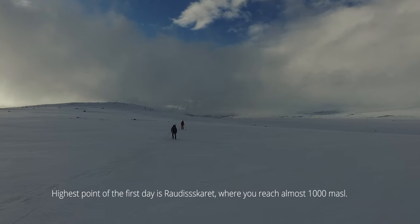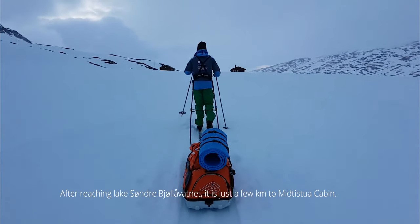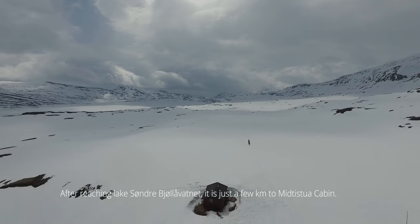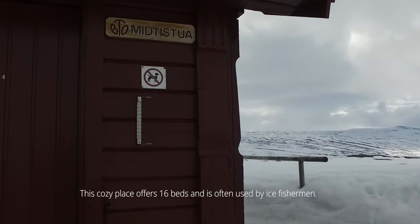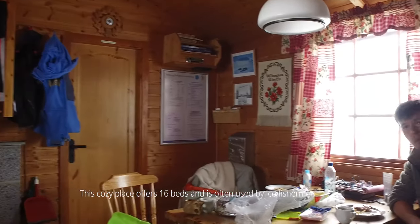The highest point of the first day is Raudiskare, where you reach almost 1000 meters. After reaching lake Sondre Byolovatne, it is just a few kilometers to Mitystuakebin. This cozy place offers 16 beds and is often used by ice fishermen.